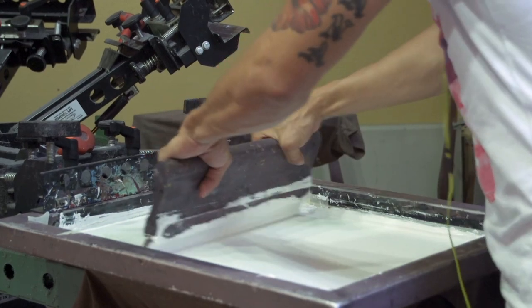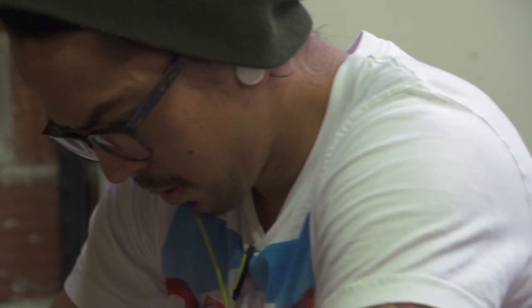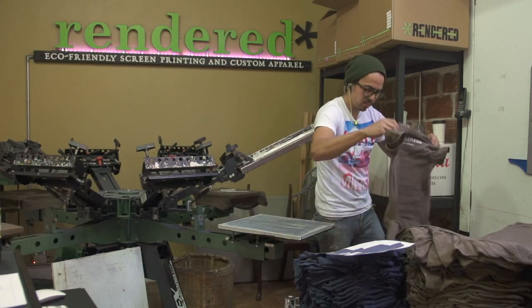Rendered is the first full screen printing job I've had. I took the screen printing class to begin with — I was interested to do some of my own prints — and a month later Nate was nice enough to hire me on, and I've been screen printing every day since.